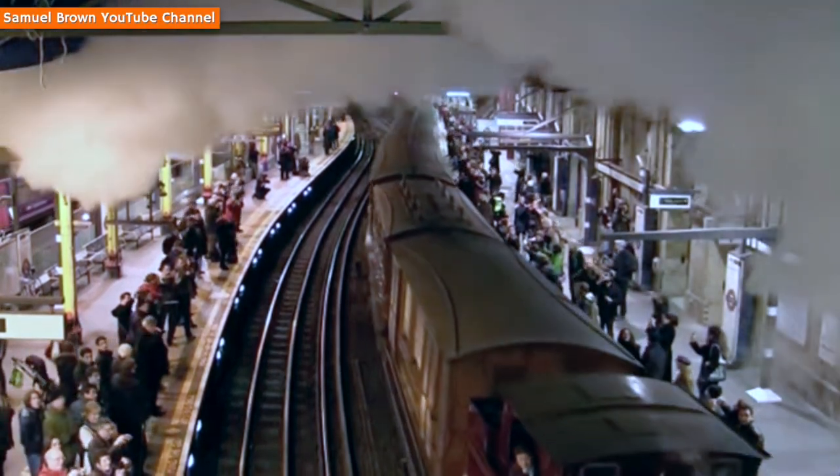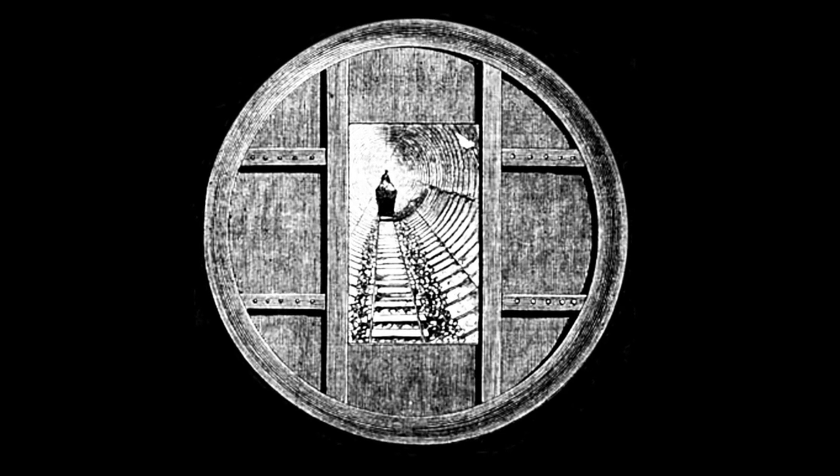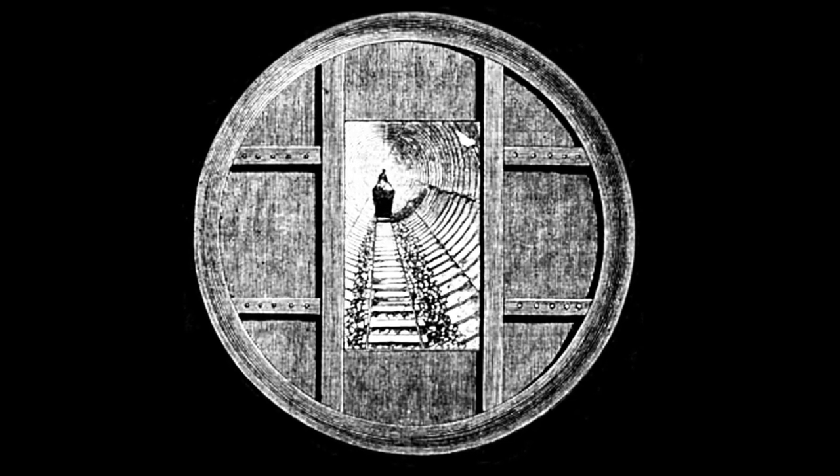Because steam was less than ideal in an underground environment and electric traction was still in its infancy, Alexander envisioned this new subway as being cable-hauled, and it's likely it would have resembled the short-lived Tower Subway which had been built in London some years before.